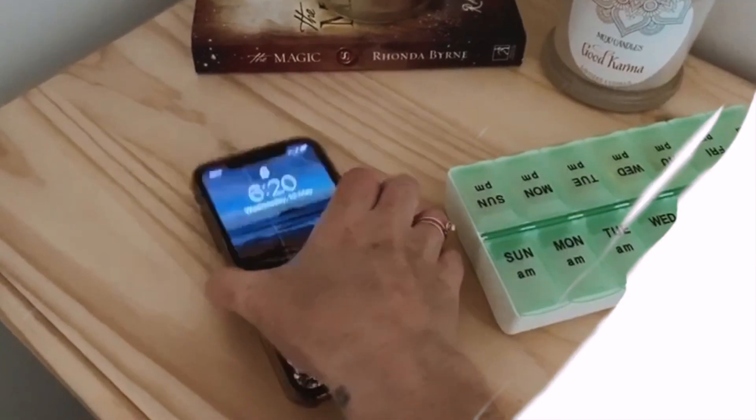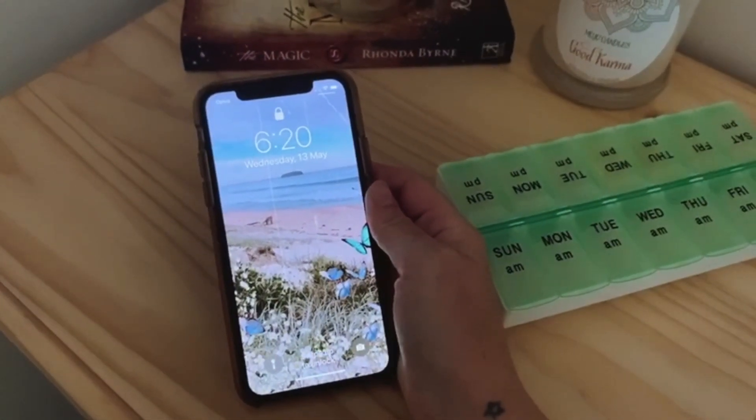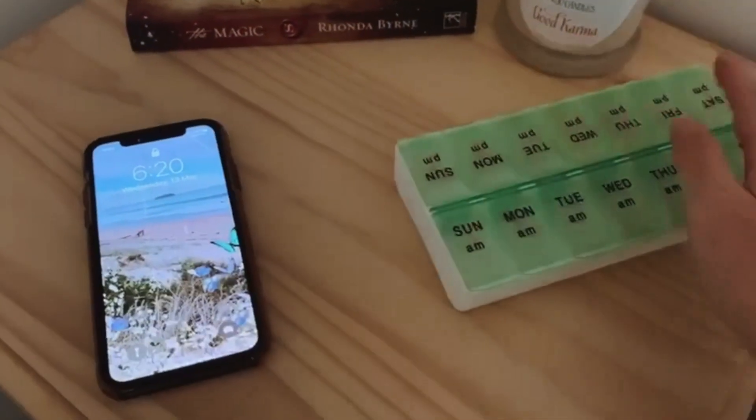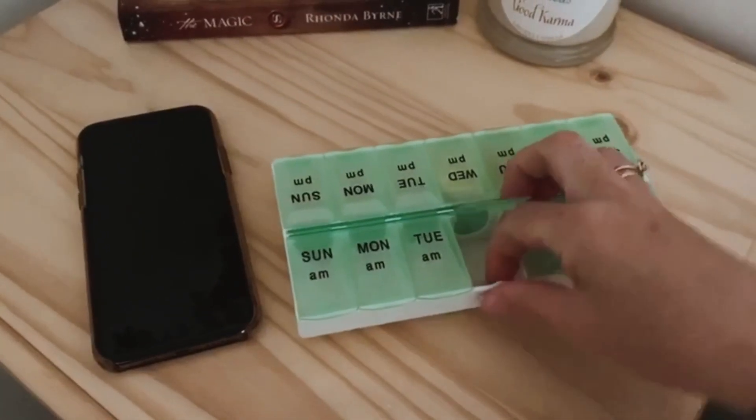Good morning! So today I'm showing you my 6 a.m. morning routine. I wake up between 6 and 7 a.m. every day and when I do this I'm just so much more productive and I get so much more done in my day.